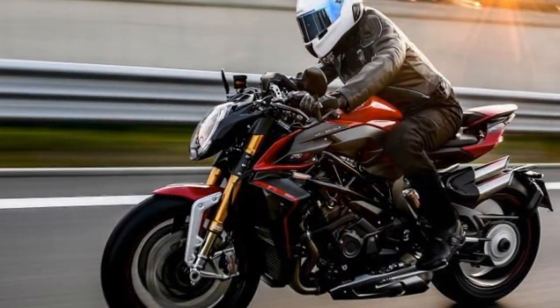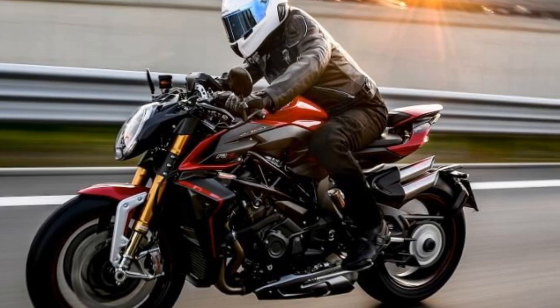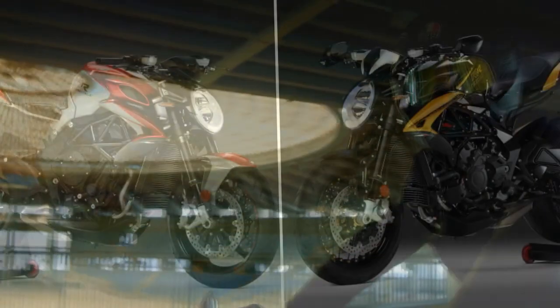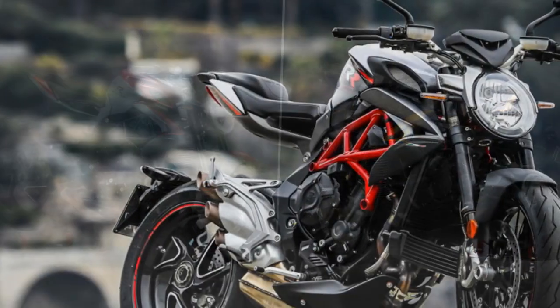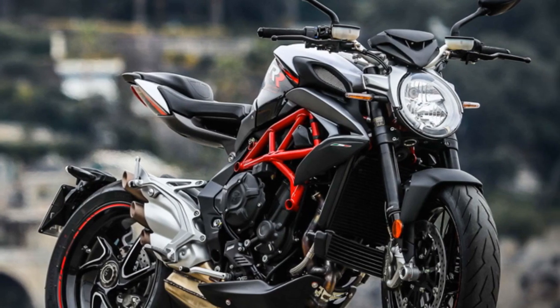Performance and Handling. The heart of the MV Agusta Brutale 800RR is a 798cc three-cylinder engine that produces a thrilling 140 horsepower. This engine is known for its smooth power delivery and a distinctive exhaust note that is music to the ears of motorcycle enthusiasts. With a top speed of over 150 miles per hour and a zero to 60 mph time of just 2.9 seconds, the Brutale 800RR is not just a pretty face — it's a true performance machine.